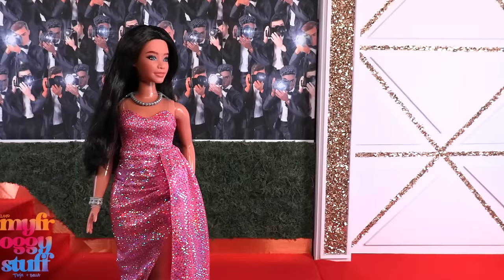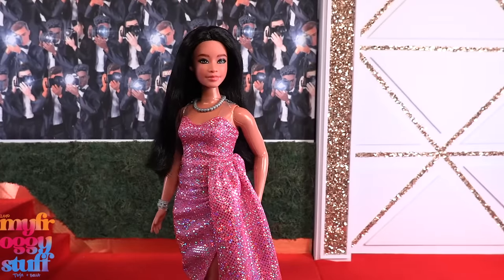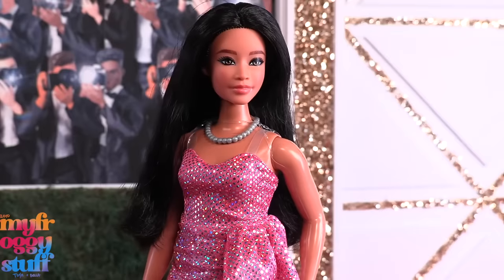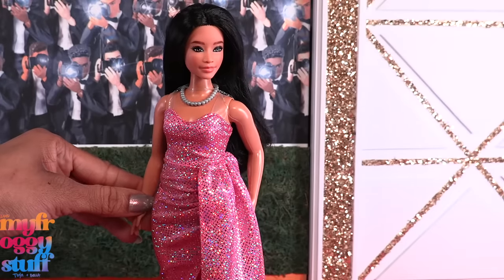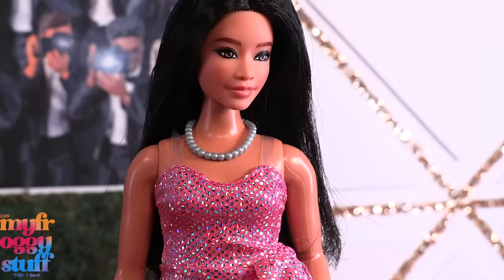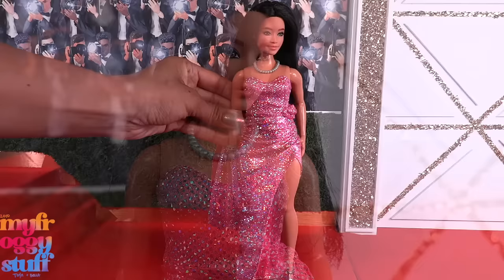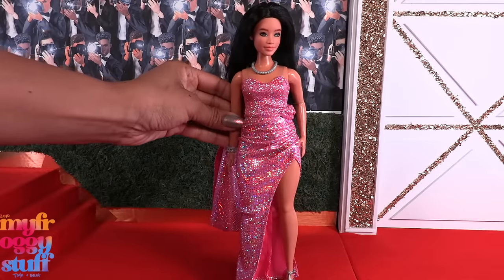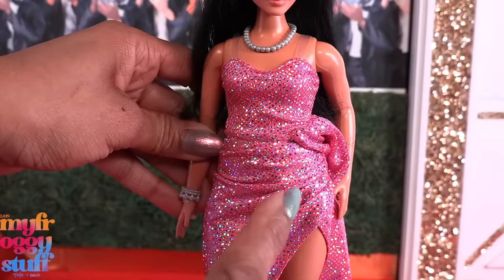Last but certainly not least, here is the star of this set: the Movie Star. This is a curvy Barbie wearing a pink sparkly gown. The dress appears strapless but has clear straps to help hold it up. It's a long dress with a split on the side — the fabric overlaps like a wrap, with a gather going to the hip and a long drape of material on the side.